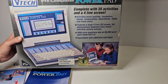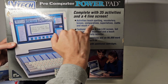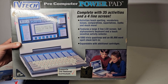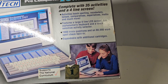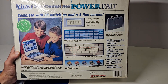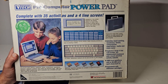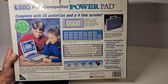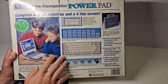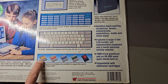We'll put the computer to one side and have a quick look at the box. As you can see, it's the Pre-Computer PowerPad complete with 35 activities and a four-line screen. It gives you word games, maths, trivia, and games as the main headings. Features include a four-line screen, a thousand trivia questions, 80,000-word spell check, and it takes expansion cartridges. It's powered by a Z80 CPU and has a full alphanumeric keyboard.